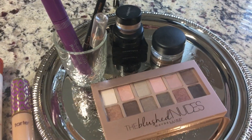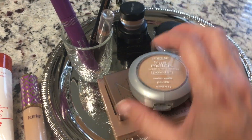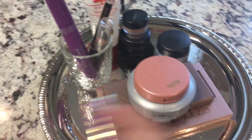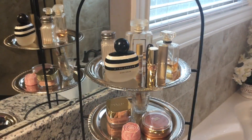So anyway, this is just a really cute way to display my makeup — I'm really enjoying it. I think it looks beautiful on here. I just thought I'd share that with you, and I hope everything's going well for everybody. I'll talk to you later. Bye bye!